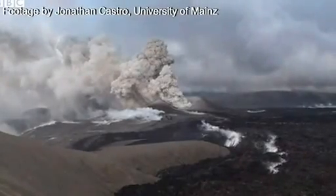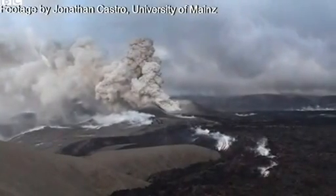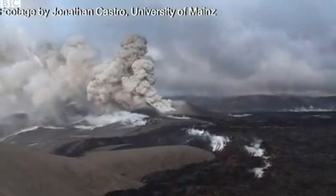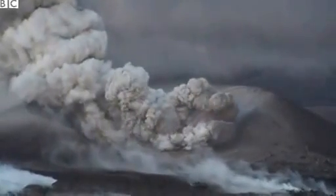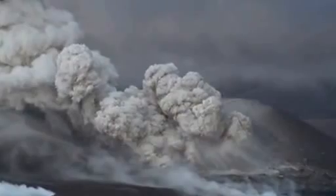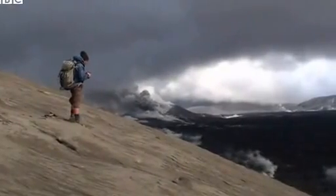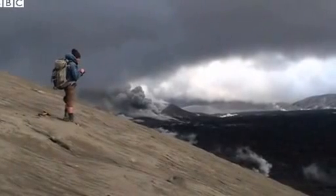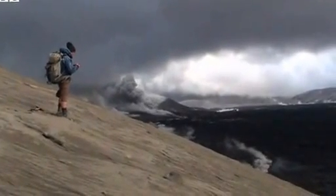Cordón Caulle is a fascinating volcano in the south of Chile and it's produced some of the most recent eruptions of rhyolite, which is this really thick sticky magma that makes particularly thick lava flows and particularly explosive eruptions. We went there in 2012 because there had just been an enormous eruption that was still continuing, and this was our chance to get right in there and see an obsidian flow moving for the first time ever.